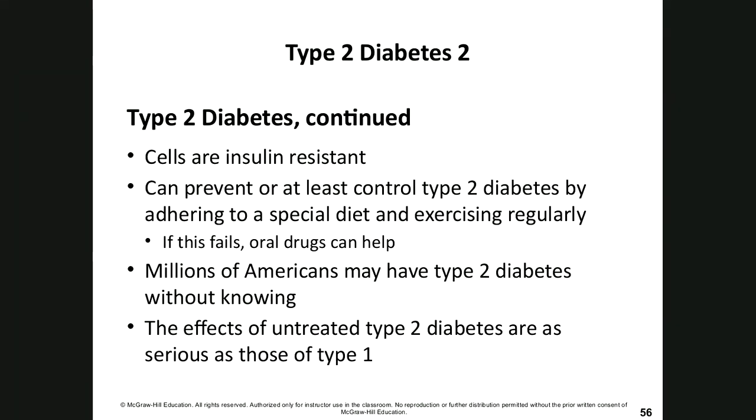Type 2 diabetes is considered insulin-resistant — the pancreas makes enough insulin, but the body is resistant to it. It can often be controlled directly by diet and exercise. If that fails, oral drugs can help. Millions of Americans may have type 2 diabetes without even knowing it.